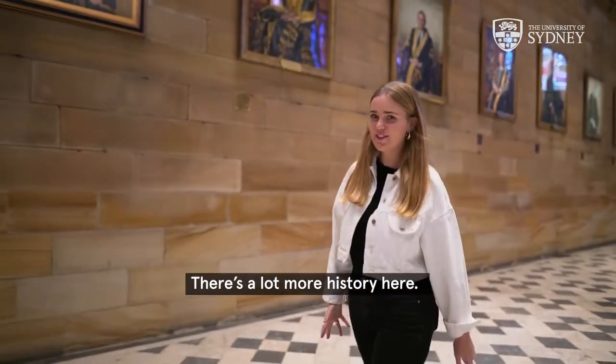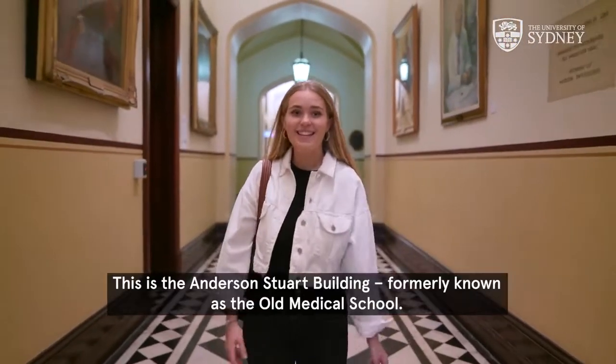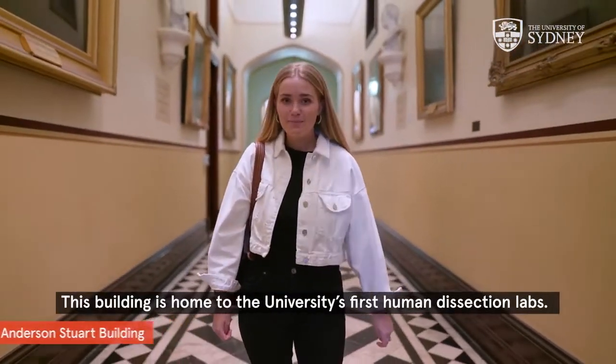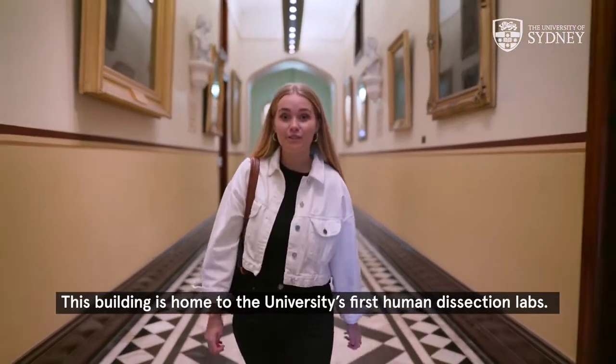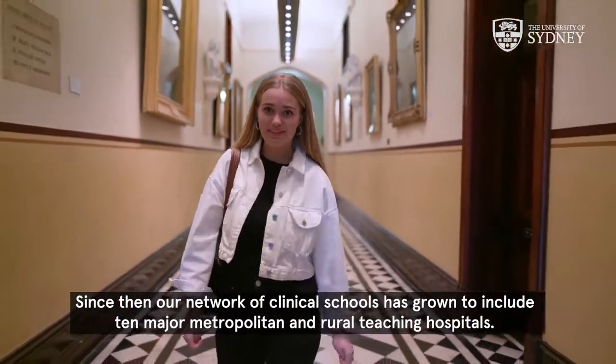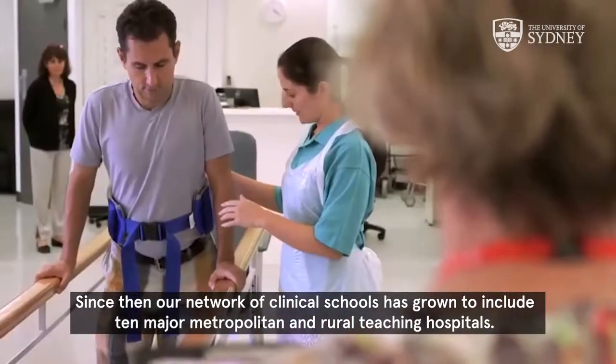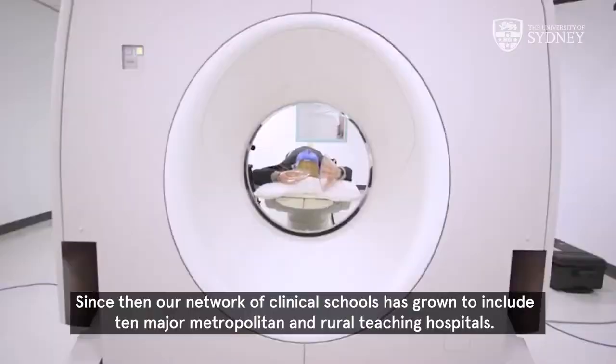There's a lot more history here, like this. This is the Anderson Stewart Building, formerly known as the Old Medical School. This building is home to the university's first human dissection labs. Since then, our network of clinical schools has grown to include 10 major metropolitan and rural teaching hospitals.